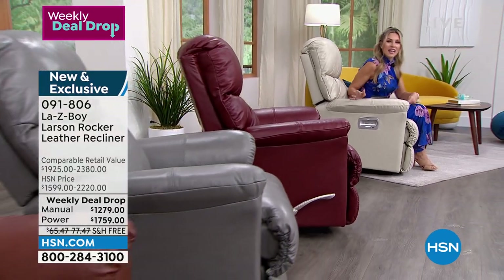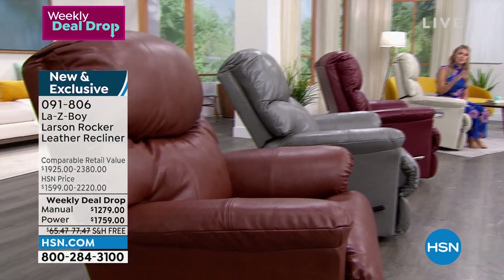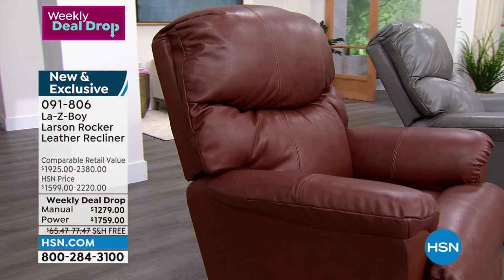The Larson is exclusive to us here at HSN, so you absolutely cannot find this design anywhere else. We dropped the price this week. Let me go through the colors — whether you choose the manual or the power, which does have a wireless remote, you get all the same color choices.